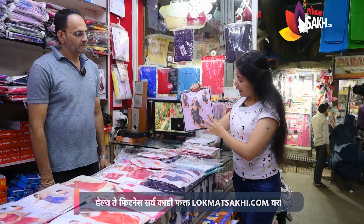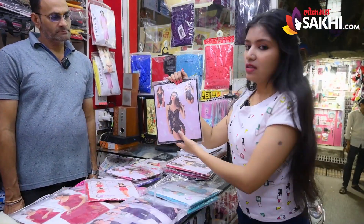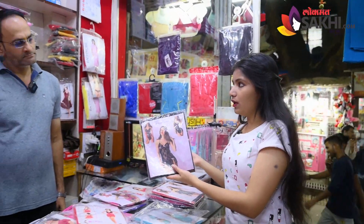It's a full knitted bridal — a complete knit. It's transparent and attractive. It's the best option, priced at only 200.